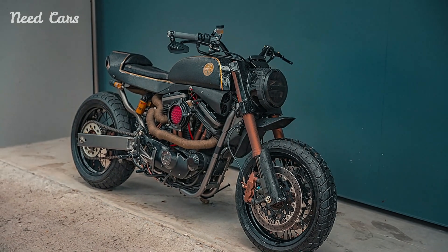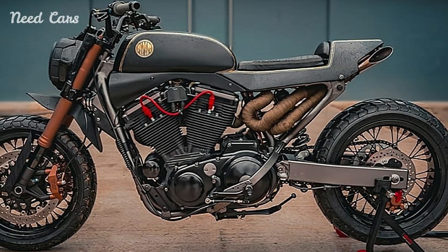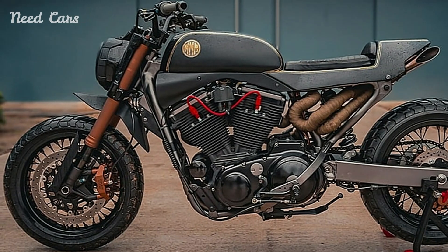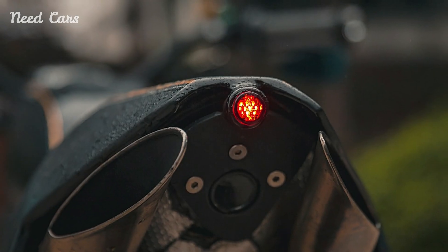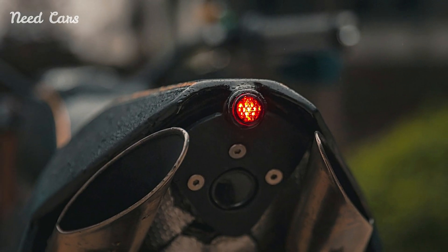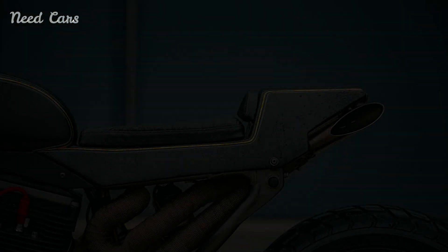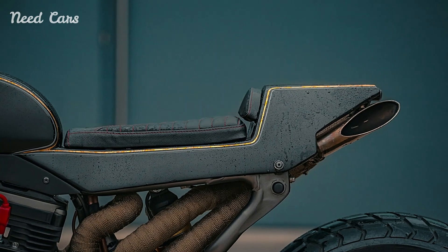Inside the cockpit, the custom Sportster Street Tracker envelopes riders in a blend of comfort and control. The ergonomically designed seating position promotes confidence and stability, allowing riders to fully exploit the bike's capabilities. Premium materials and intuitive controls further enhance the riding experience, ensuring that every journey is as enjoyable as it is thrilling.